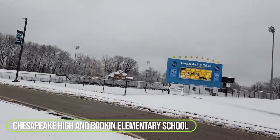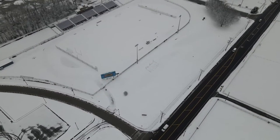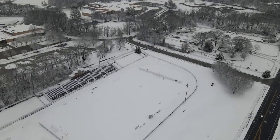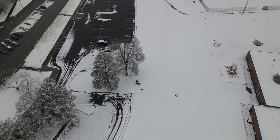Number two on the list is Chesapeake High School and Bodkin Elementary. This is located on the Mountain Road side of Pasadena. And because it's a school, there is a lot of additional parking. A lot of people like to go sledding in the front of the high school by the stadium. But if you travel up around back to the middle school, there's also some additional hills that go down by Bodkin Elementary School.